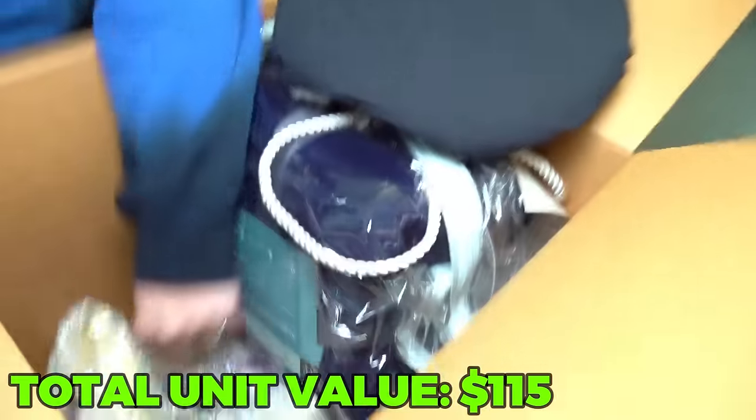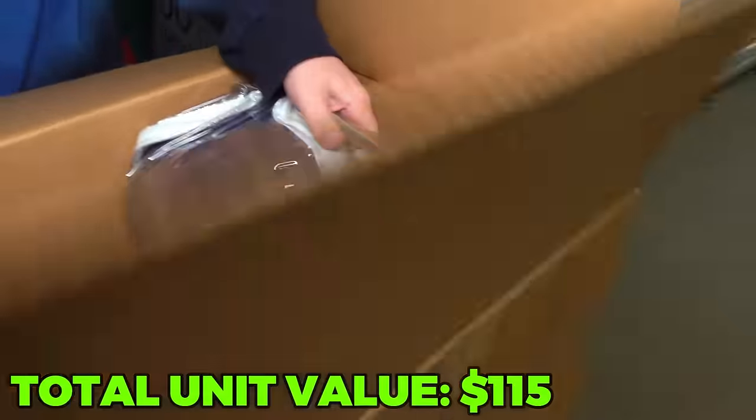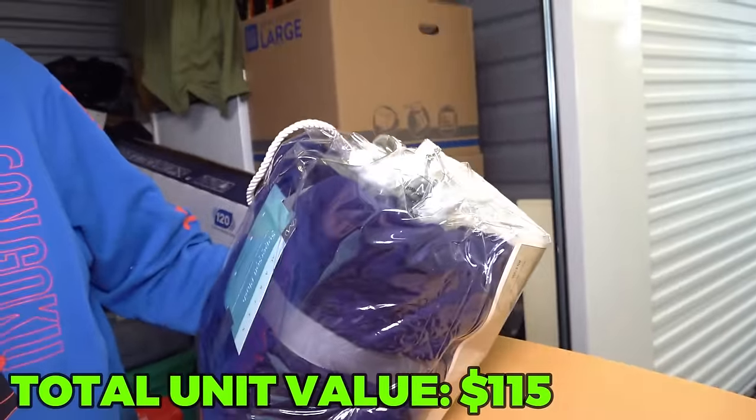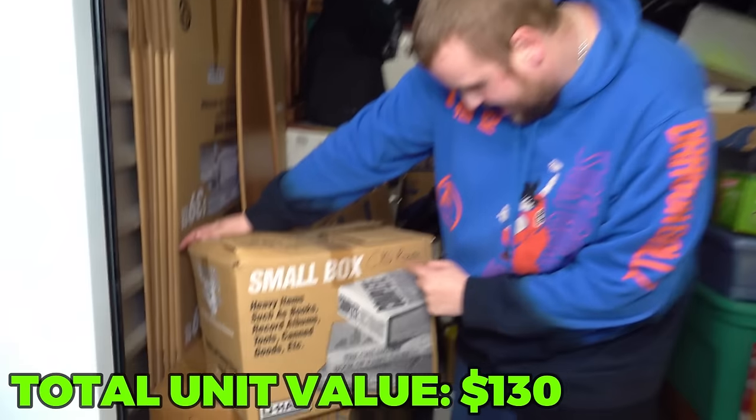Then we have four trophies, which again we'll give back to them. And this here is a super soft plush blanket - actually brand new with the tag, so that's cool. This one just says CMW broom - I don't know if that's an initial or an acronym.